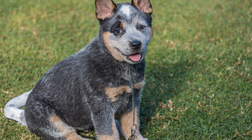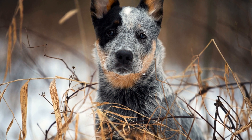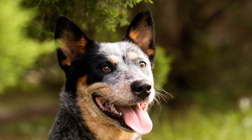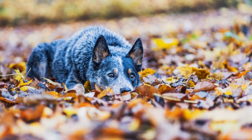Australian Cattle Dogs are moderate shedders. While they do shed year-round, the shedding is not excessive compared to some other breeds. Regular brushing can help remove loose fur and maintain the coat's health and appearance. It is advised to brush them at least once a week to keep shedding under control and prevent matting.